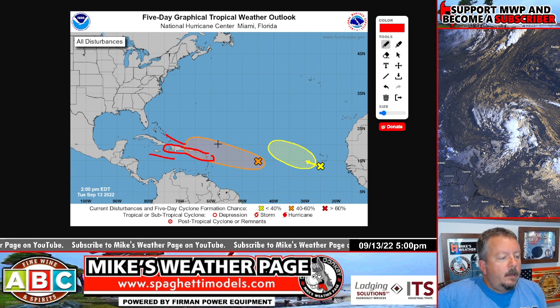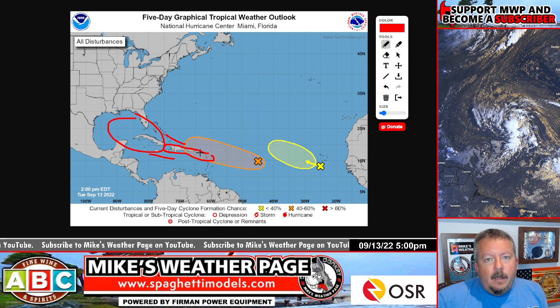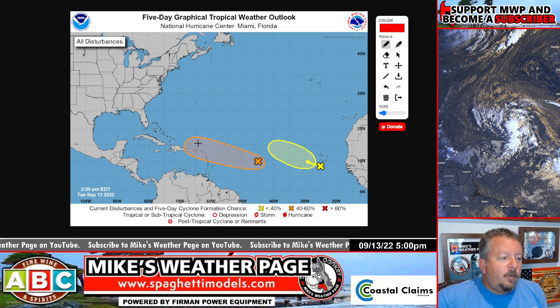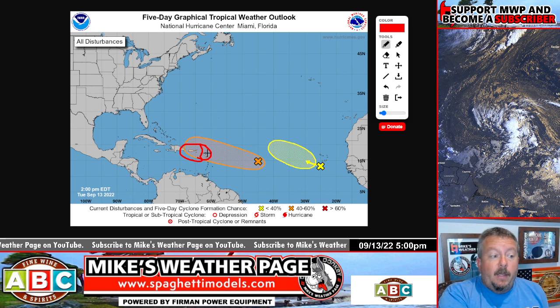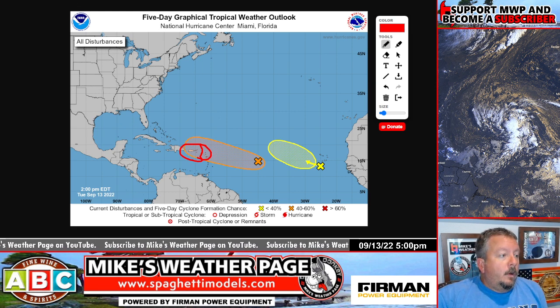The big question is which side of the islands it goes — to the north or to the south. There's even the possibility this could get into the Gulf of Mexico. It's only at 40% and still a long way away. The models are all over the place — no way to know what's going on this far out. In the short term this weekend, we'll definitely see this impact the islands: Puerto Rico, Virgin Islands, Lesser Antilles. This could be a big rain event, and even Hispaniola later in the weekend.